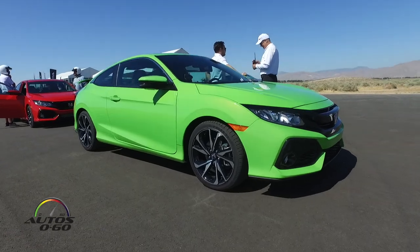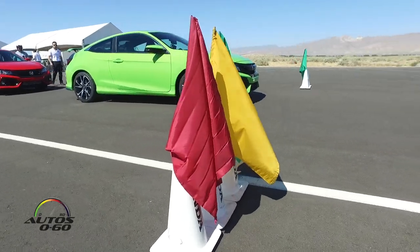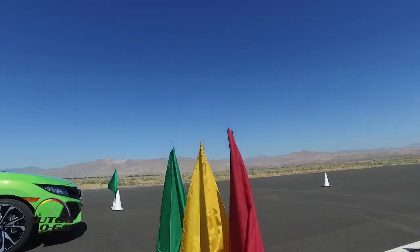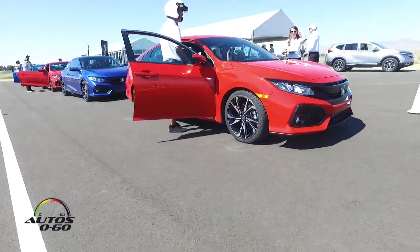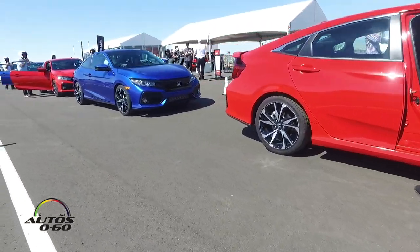Due to the aggressive driving that we'll be doing out here, we have put on the Honda Performance pads. A lot less heat soak, so we'll have a nice firm pedal while you're out there. When you do come into the pits, please do not put the vehicles into park — we don't want the vehicles to sit there and have the brakes heat soak.